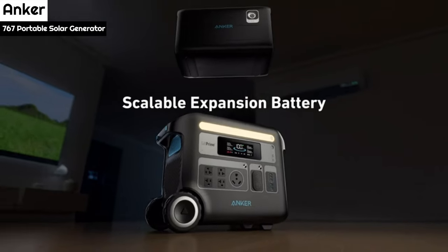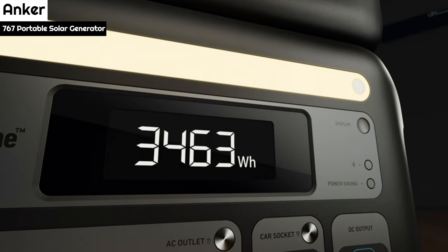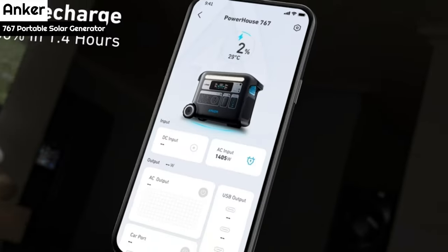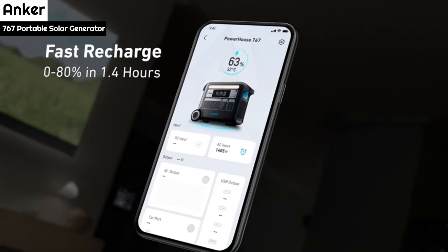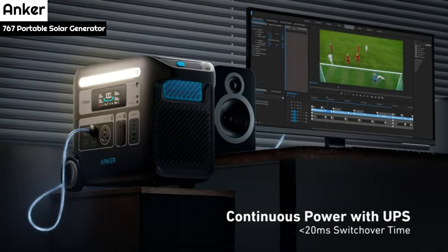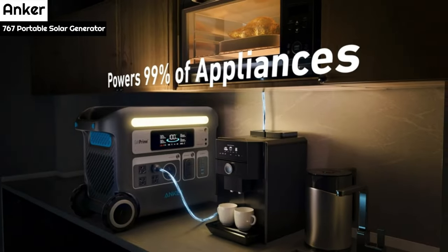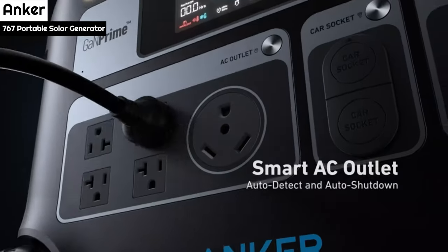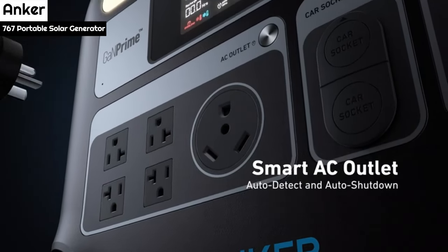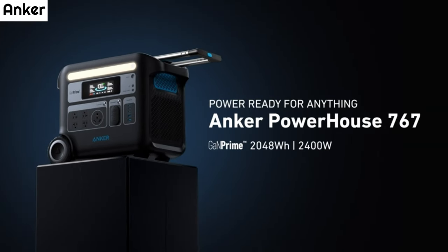Compared to the 8 hours it takes to fully charge a 20,000 mAh power bank, the Anker generator's charging efficiency is impressive. Under normal circumstances, the generator can last for days or even weeks between charges, making it an excellent choice for powering small electronics, a 12V refrigerator, or kitchen appliances. Additionally, Anker solar panels can be purchased to go with it, which can extend the generator's battery life even longer.